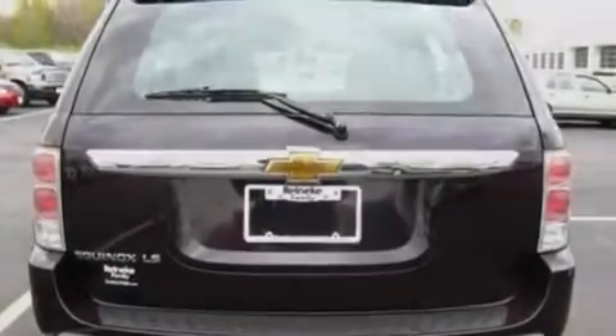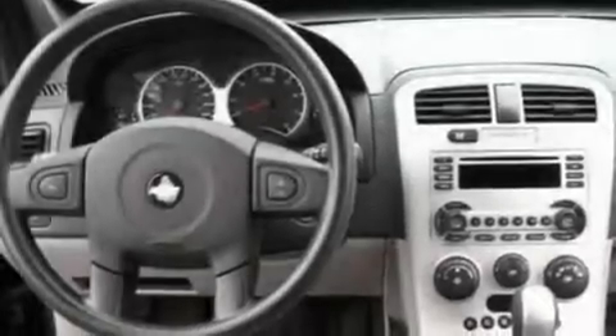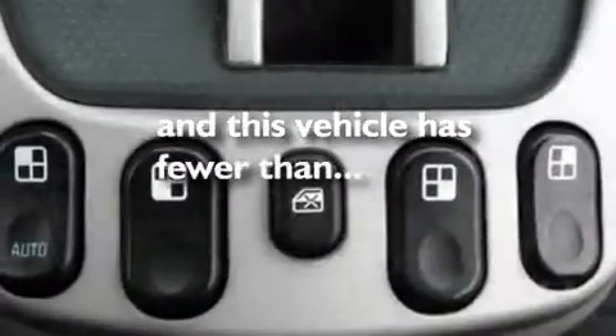Its top features include fold-down rear seats, cruise control, a rear window defroster, a six-speaker audio system, a multi-link rear suspension, four-wheel independent suspension, a rear spoiler, dusk-sensing headlights, a keyless entry system, and this vehicle has fewer than 59,000 miles on the odometer.